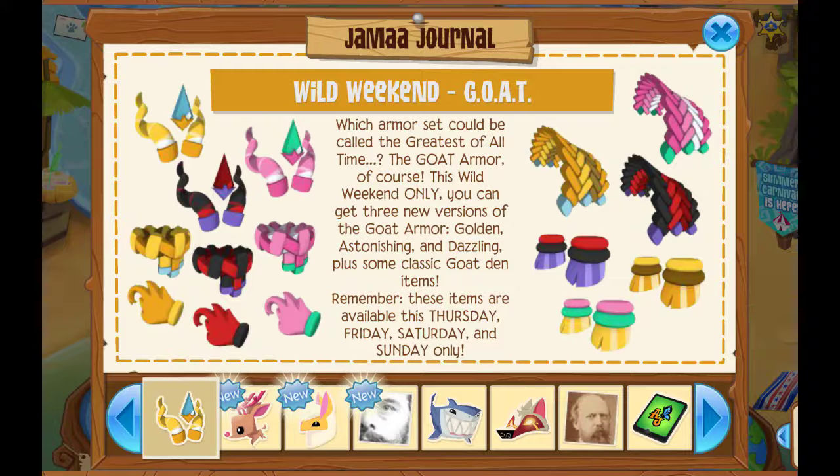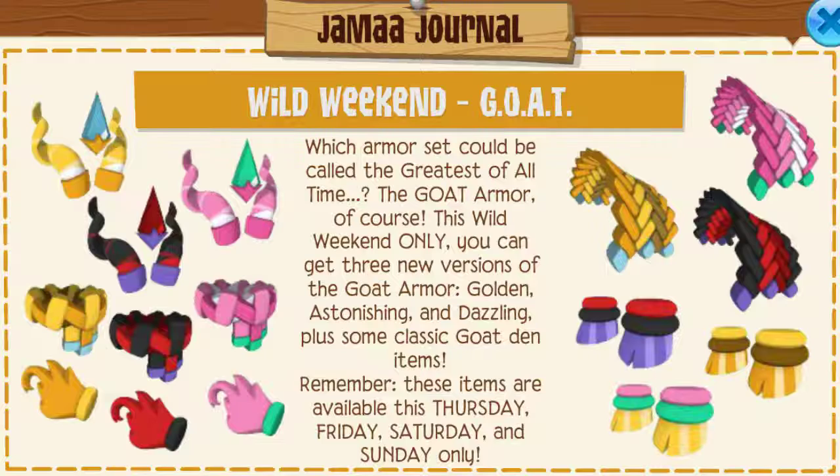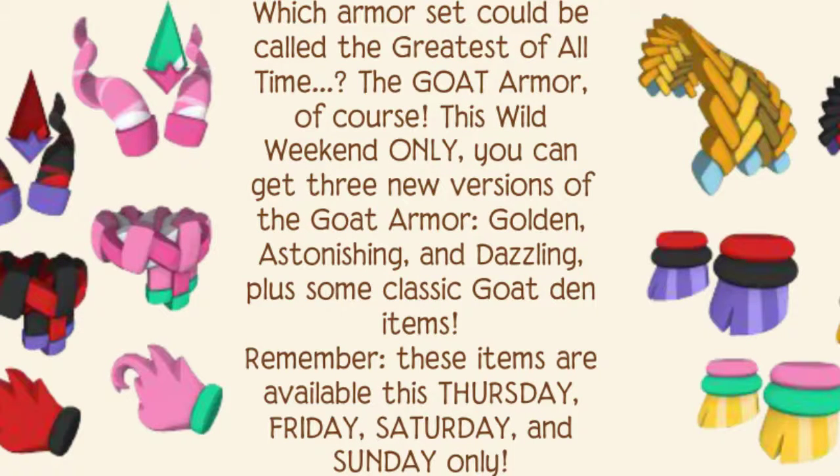So let's get right into it because I am rambling as I always do. Wild Weekend Goat — which armor sets can be called the greatest of all time? The Goat Armor of course. This Wild Weekend only, you can get three new versions of the Goat Armor: Golden, Astonishing, and Dazzling. Plus some classic Goat Den items.